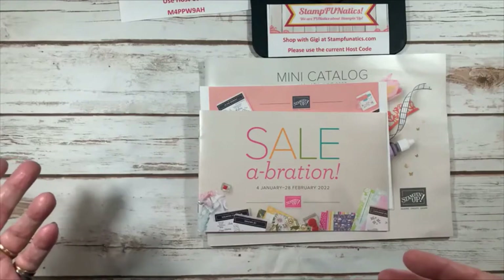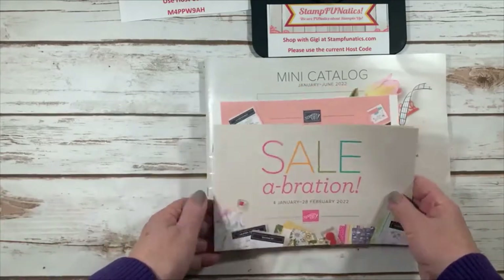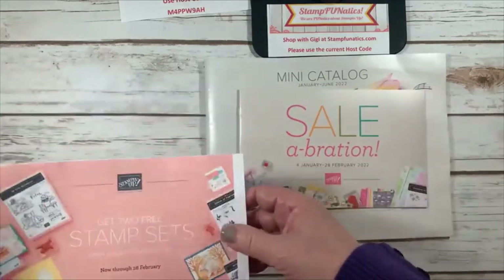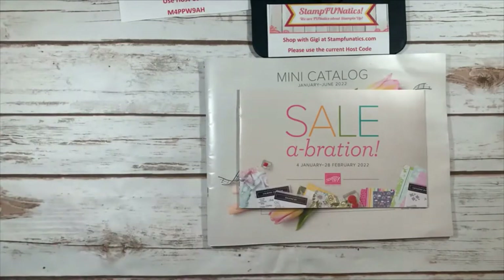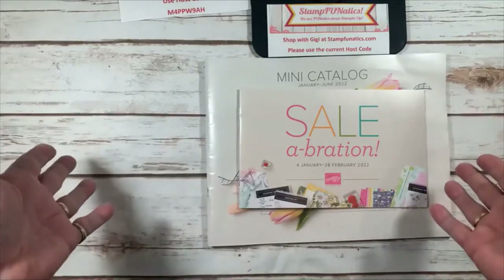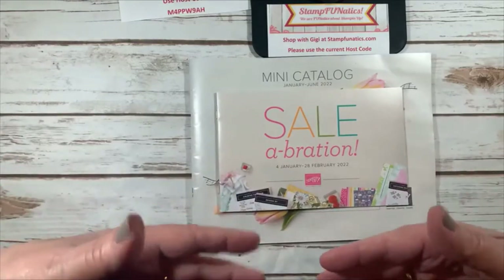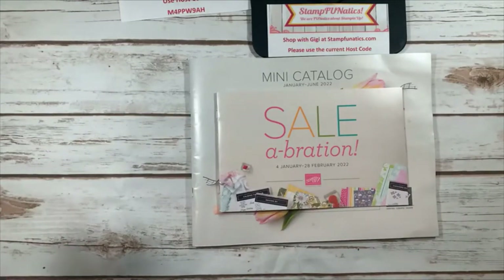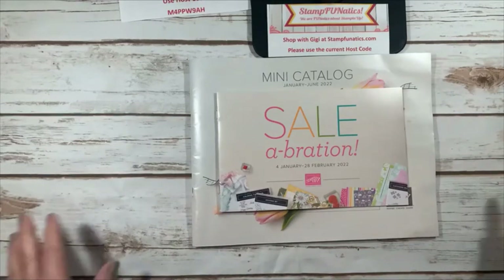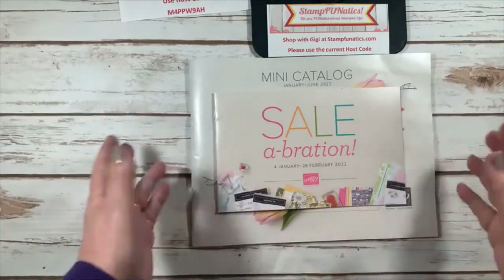When you join you get access to a huge team and to lots of Stampin' Up demonstrator sites for more creativity and friendships. The friendships I've made being a demonstrator — I never thought I was going to be one, I was just doing it for the hobby and for the discount. You can do it as a hobby for the discount, or you can become a demonstrator and take it as far as you want to go. Most of my team and most of Stampin' Up's people are just hobbyists.